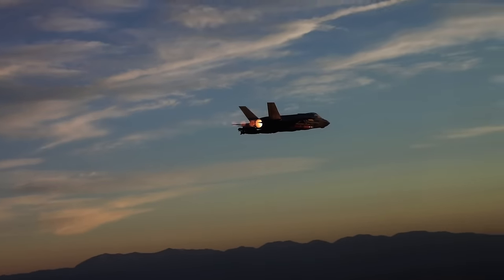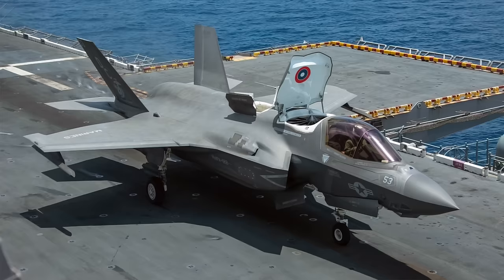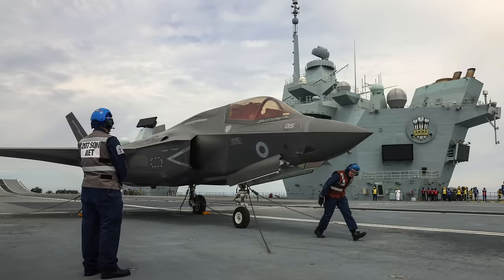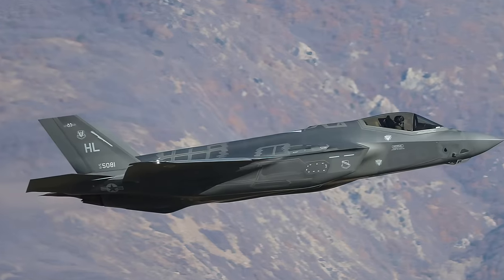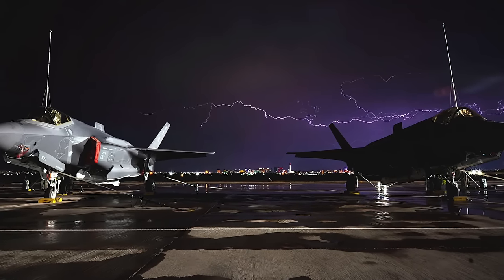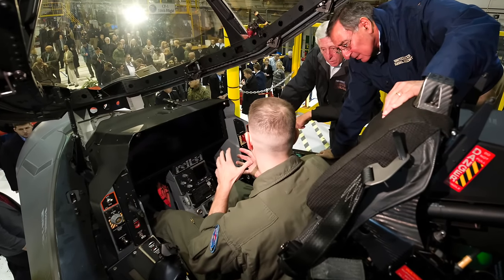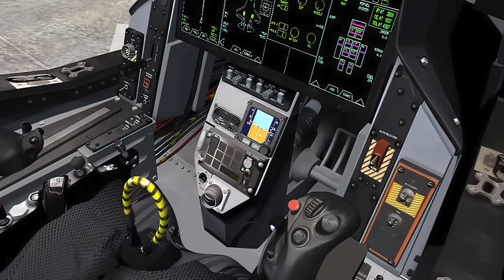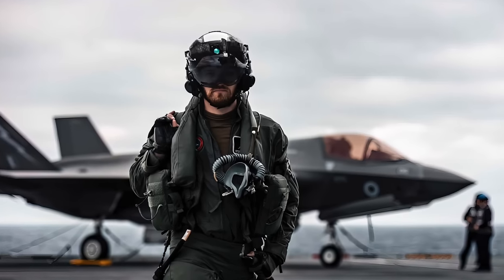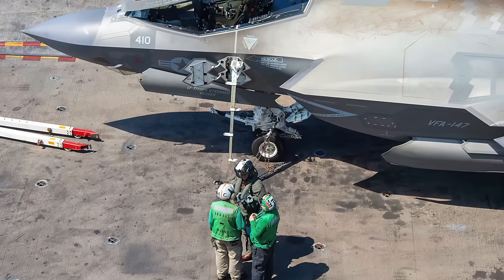The F-35 was billed as a fighter jet that could do almost everything the US military desired, serving the Air Force, Marine Corps, and Navy, and even Britain's Royal Air Force and Royal Navy — all in one aircraft design. It's supposed to replace and improve upon several current and aging aircraft types with widely different missions, marketed as a cost-effective, powerful multi-role fighter airplane significantly better than anything potential adversaries could build in the next two decades.